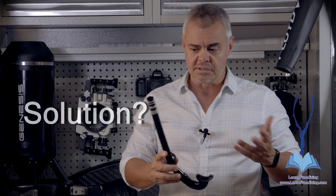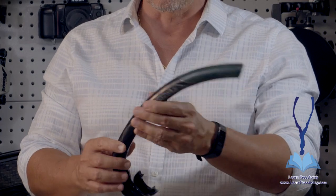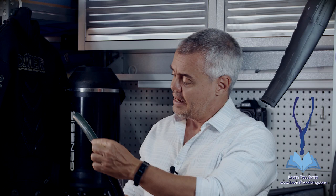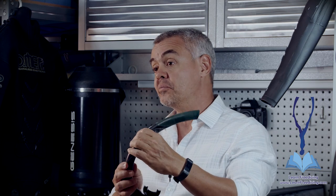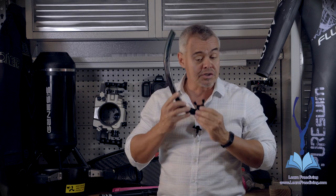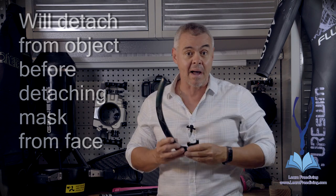How can we remedy this issue with the snorkel? It's quite simple. This snorkel here — please don't mind the appearance, it has been used hundreds or thousands of times — is made of two different materials. The top part is much softer than the middle part. The middle part will not collapse when we're using it, but the top can flex easily. So if the snorkel gets caught on something, it will flex and give, and become detached from whatever it's tangled on without detaching the mask from our face.